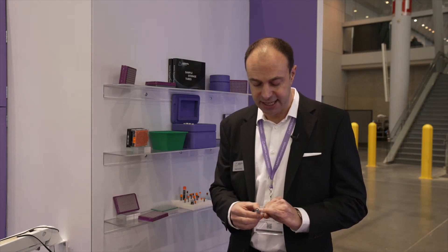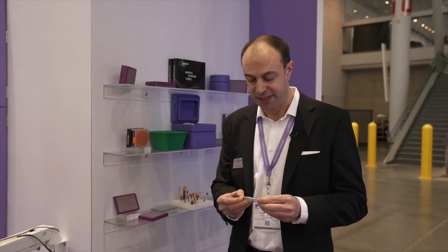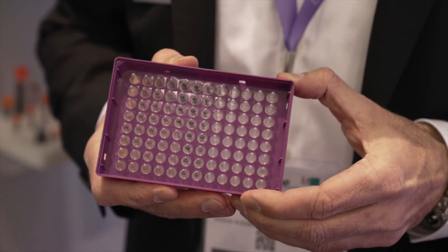And last but not least, we are speaking about tri-coated tubes. We have a permanent laser-etched 2D code on the bottom, as well as a linear and a human-readable code on the side. These labels never come off the tubes, allowing for fast and reliable sample identification — tailor-made for laboratory workflows.